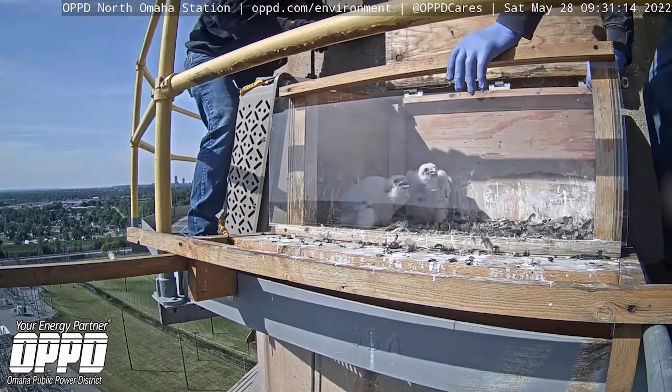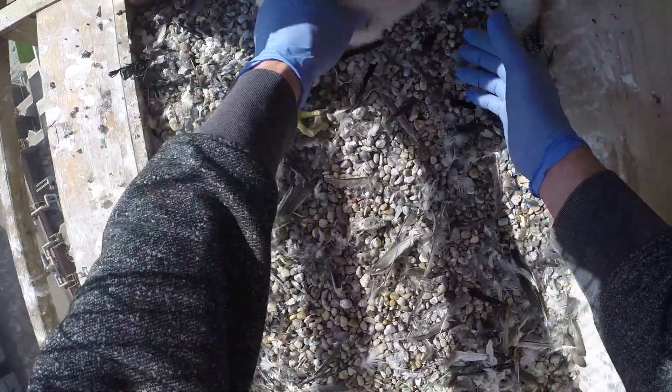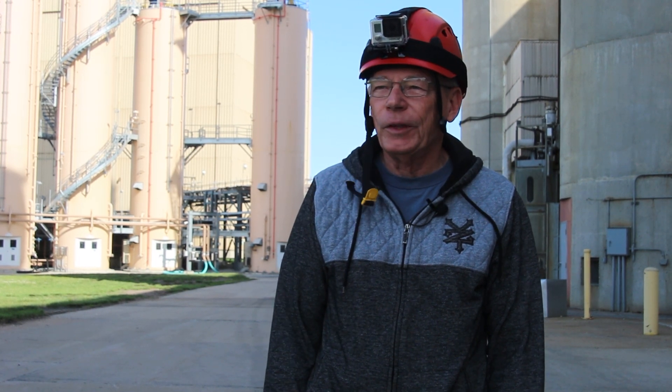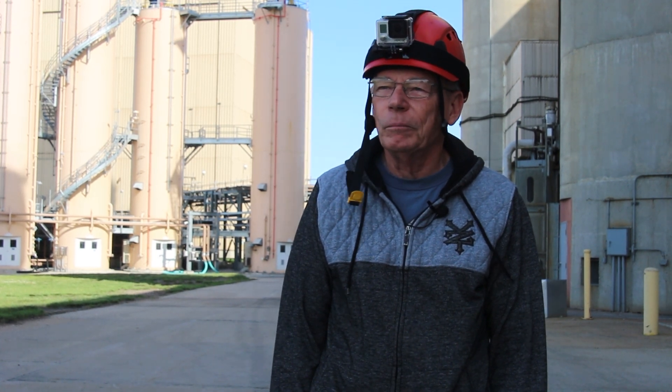We'll be retrieving the two chicks from the box, bringing them down to a safe area where we can put bands on their legs to find out more information about them. We band at age 20 days — that's a time when we can handle them carefully without them bolting from the box and perishing by falling out.